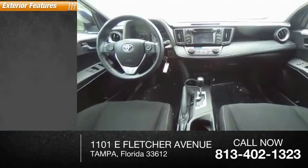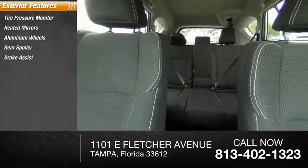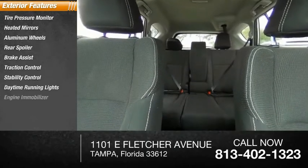Here are some of this vehicle's great options: tire pressure monitor, heated mirrors, aluminum wheels, rear spoiler, brake assist, traction control, stability control, daytime running lights, engine immobilizer, and fog lamps.